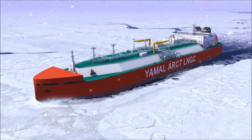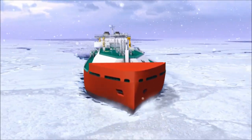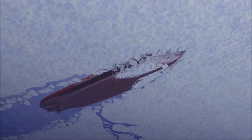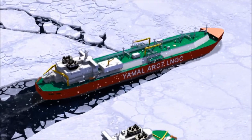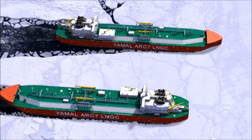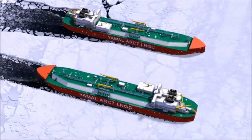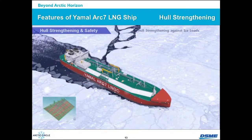As this animation shows, this vessel can act as a double-acting ship — going bow first or even stern first. Either direction can operate in ice. We did ice model tests. Each vessel can break ice in dual directions — either bow or stern — depending on conditions. The second key technology is hull strengthening. Breaking 1.5 or 2.1 meter ice — taller than my height — is not easy, but this vessel can break it by herself.